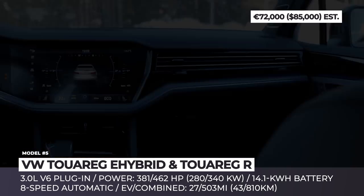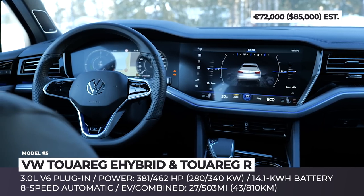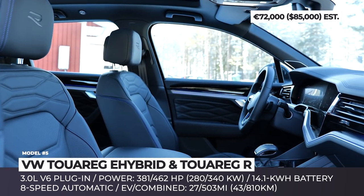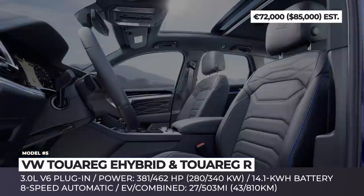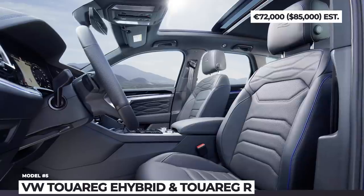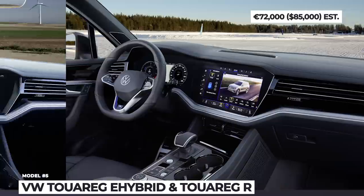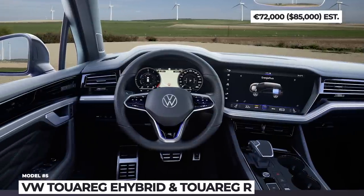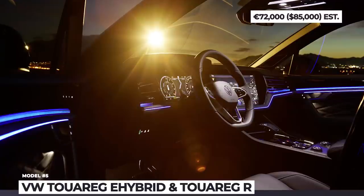This line of SUVs gets 27 miles of electric range and 500 miles of non-stop touring capability. Apart from hybridization, these models undergo a thorough technological uplifting, with a standard 4-zone automatic air conditioner, travel and park assist suites, an Innovision cockpit with digital instruments, a 15-inch infotainment, plus the R gets IQ Light LED matrix headlights.